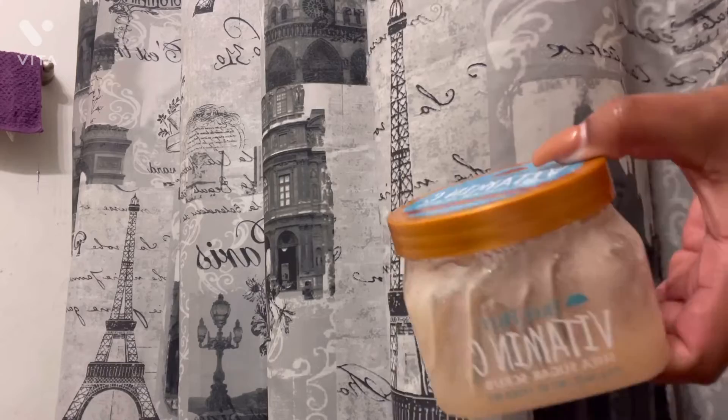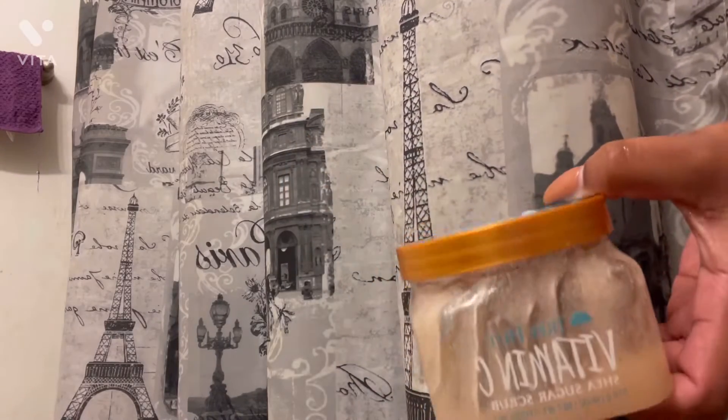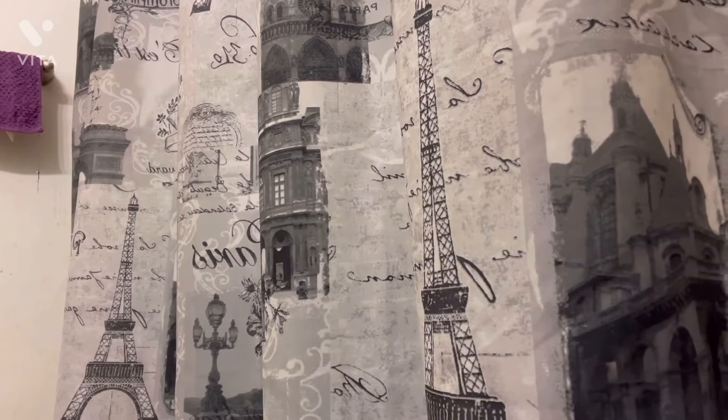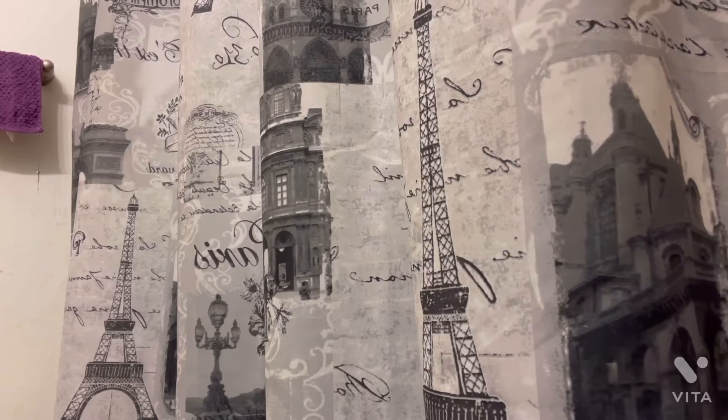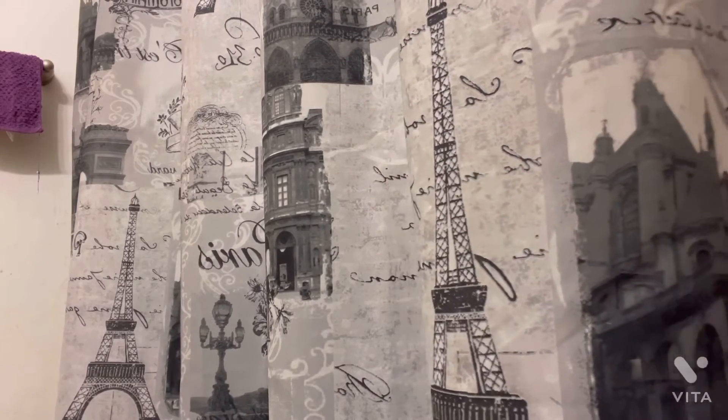Alright y'all, so I'm going for my body scrub — it's by True, it's called Vitamin C. It's good for exfoliation, dry skin, making your skin soft, and brightening up your patches and your dark areas. Let's get into the consistency of it — not too rough, not too soft, just about right.